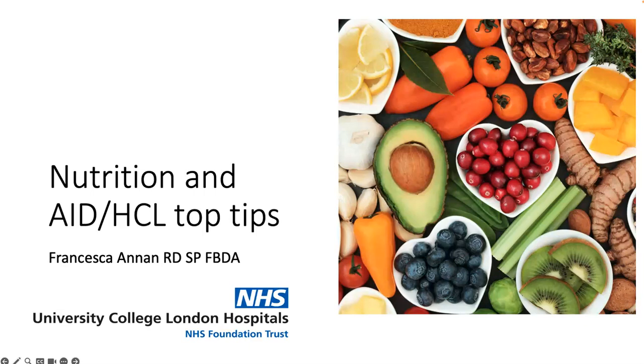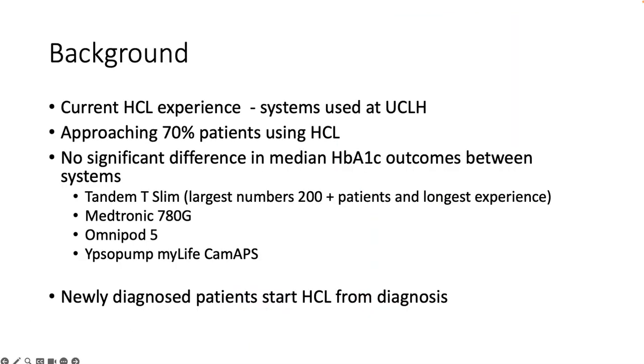Hi, my name is Francesca Annen. I'm the lead dietitian at University College Hospital London and the Children and Young People's Diabetes Service. And John has invited me to give this presentation today about my top tips around nutrition and using hybrid closed loop systems.